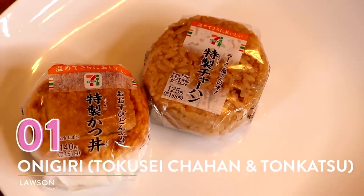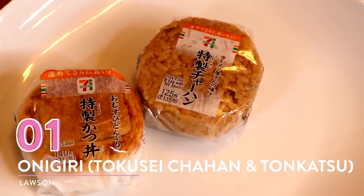Let's get our convenient on. Number one: onigiri from Lawson — tokusei chahan and tonkatsu.